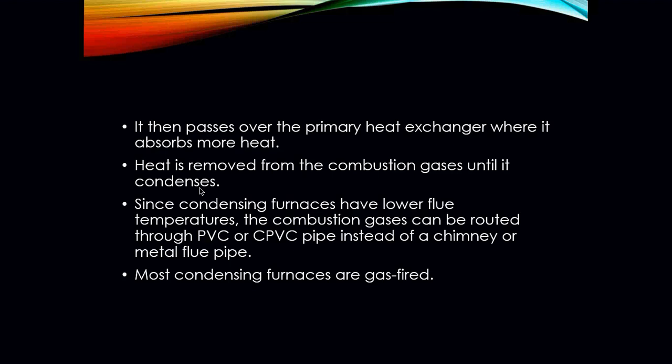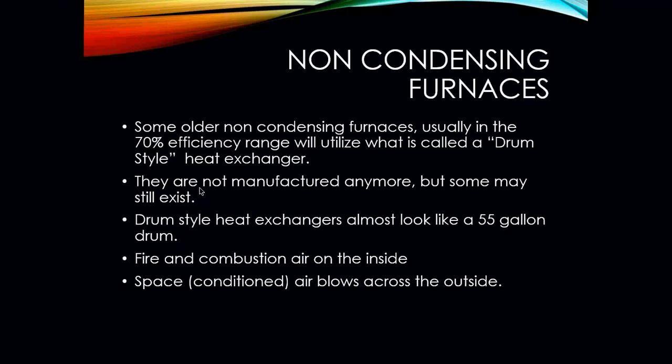Since condensing furnaces have lower flue temperatures, we can use PVC or CPVC to vent the gases out through a chimney, metal flue pipe, or however the construction is set up. Most 95% furnaces are not installed through a chimney — they have their own point of exit in a home, either through a roof or through the side of a building. Most condensing furnaces are gas-fired; there really are no oil-fired condensing furnaces at this point.